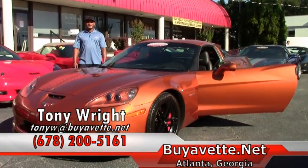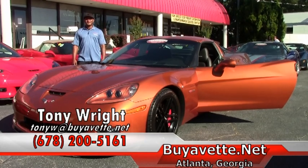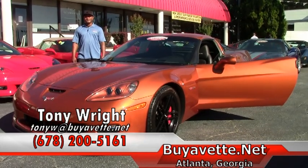Or I can be reached by cell 678-200-5161. Thank you and have a great day. Looking forward to meeting you soon.